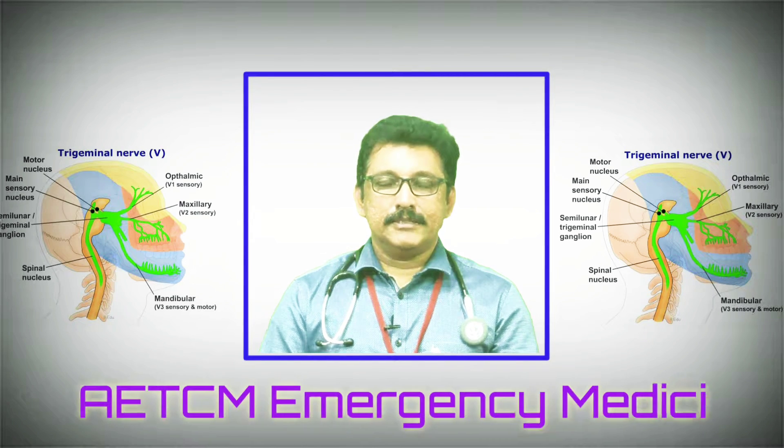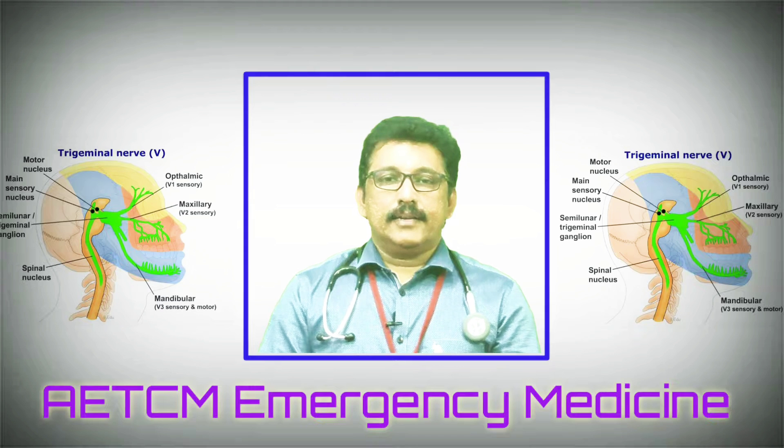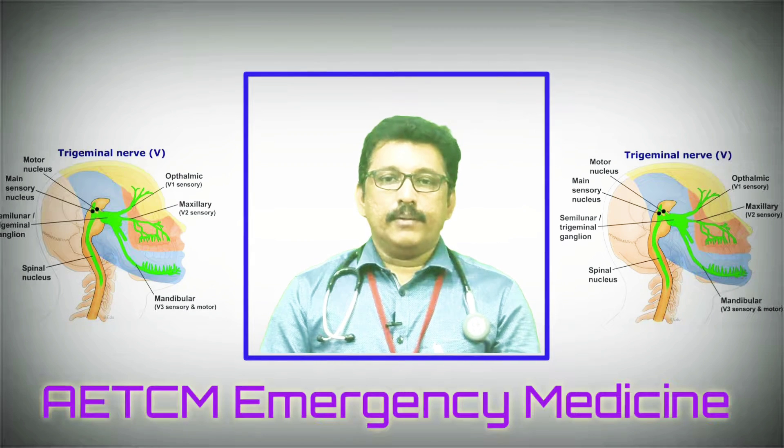Welcome to AATCM, the emergency medicine channel. Today we are discussing the fifth cranial nerve, or trigeminal nerve. The trigeminal cranial nerve has two major parts: motor fibers and sensory fibers. The motor fibers supply the masseter and temporal muscles of the face.